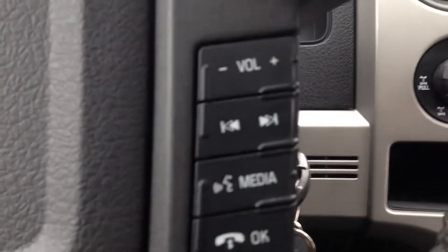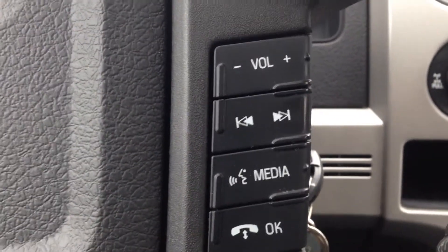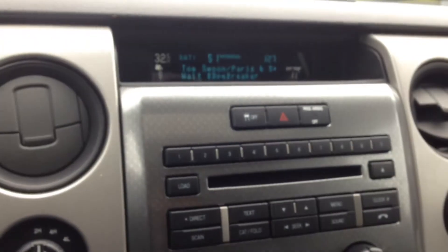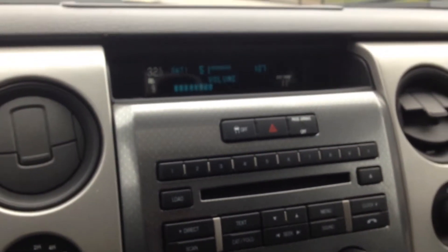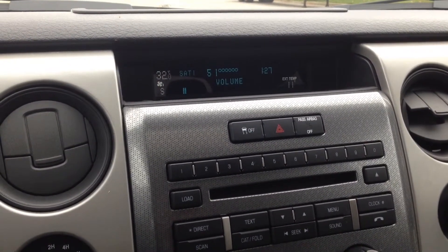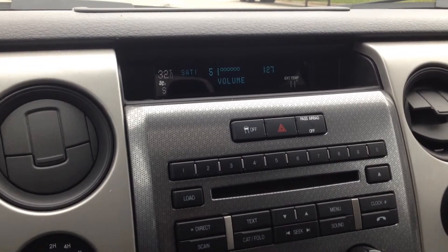Back on the right side, you can see we've got volume controls and other radio station controls on the steering wheel. The audio in this vehicle is nice, crisp, and clear sounding.